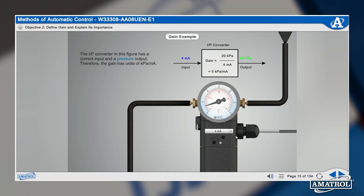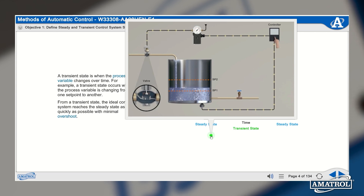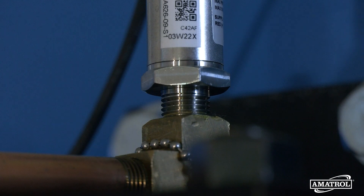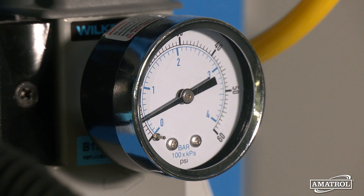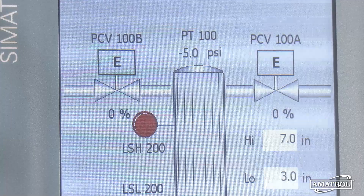The system's e-learning multimedia curriculum guides users through multiple hands-on exercises. Users learn to connect and operate pressure sensors, convert pressure sensor output signals to pressure units, configure and operate a split-range pressure control system, calculate instrument accuracy, and much more.